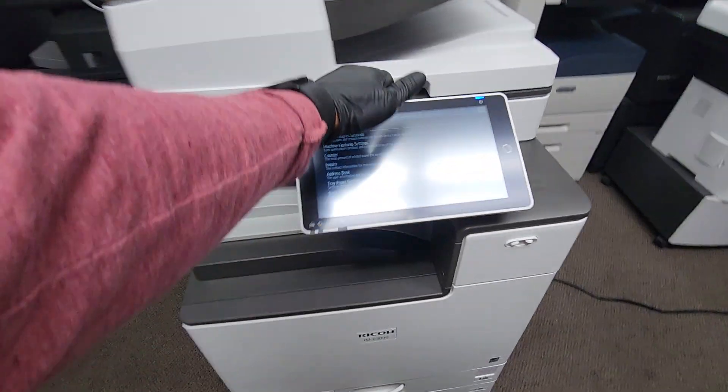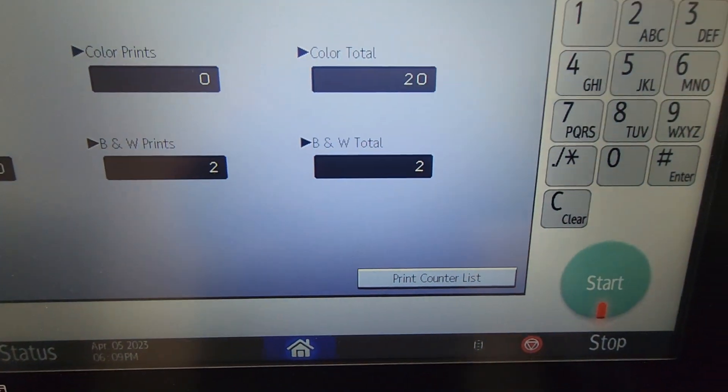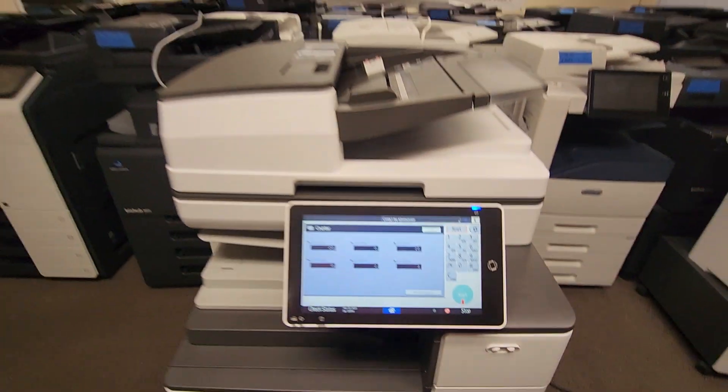Let me go ahead and show you the meter count. It's a brand new machine, so there you go — it only has 22 copies on it. This machine is brand new.